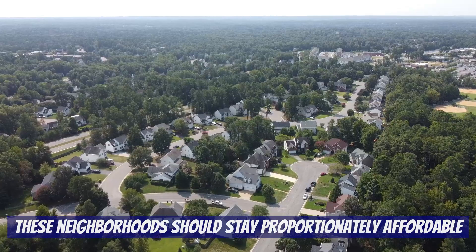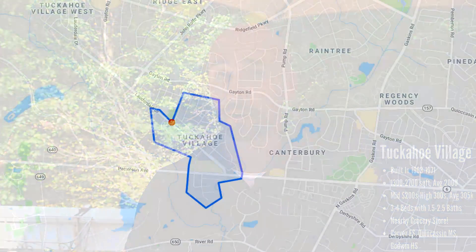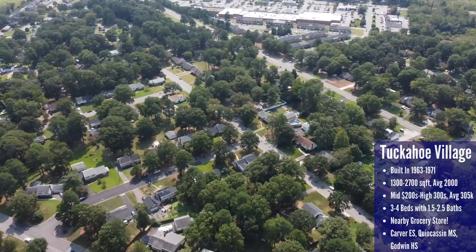The neighborhoods mentioned today should remain some of the most affordable in the Short Pump area. We haven't covered any of these neighborhoods yet, so all of this information will be new. We're going to start with the most affordable neighborhood mentioned in this video, which is Tuckahoe Village. This neighborhood is located along the southern part of Lauderdale Drive near Patterson Avenue. There's a total of 486 homes here.